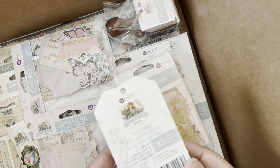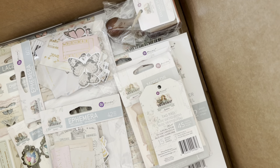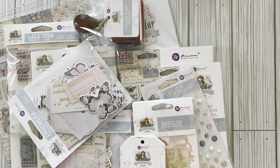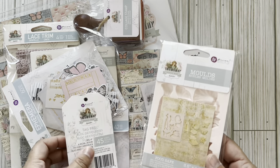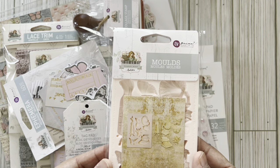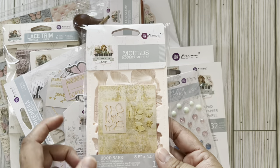I'm going to take this out so we can look at it outside of the box. Look at all the goodies they sent me - oh my gosh, there's so much in this collection. I am gaga. They sent me the molds, which I love. I have the Christmas one.